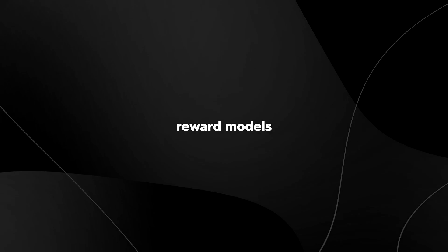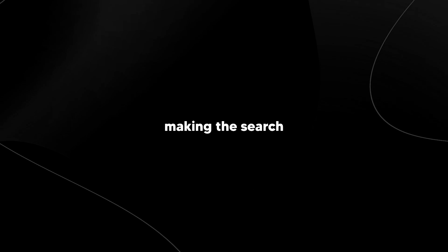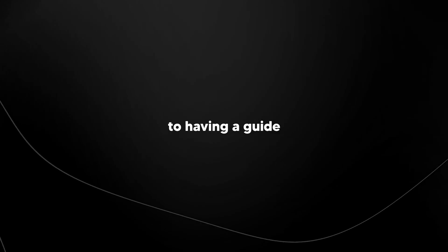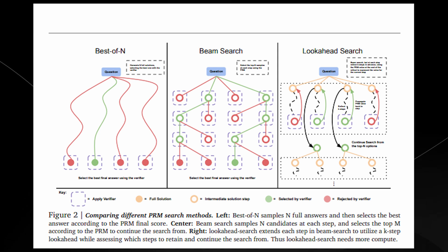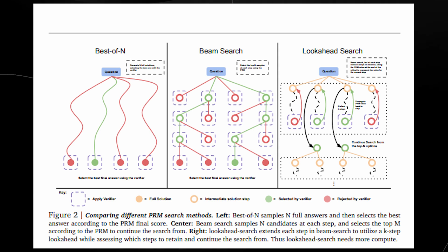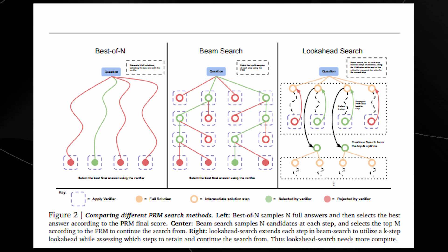Process reward models, or PRMs, help the model verify each step of its reasoning process by predicting how correct each step is based on previous data, without needing human input. This is like solving a puzzle where the model gets automated hints on whether it's on the right path, making the search for the correct answer more efficient. Instead of waiting until the end to see if it's right or wrong, the model can adjust its steps in real time. The research also explores various search methods — best of N, beam search, and look-ahead search — which help the model find the best possible answers. Best of N takes multiple shots and picks the best one; beam search keeps multiple options open and prunes less promising ones; and look-ahead search looks several steps ahead to avoid dead ends. By combining these search methods with PRMs, the model can dynamically allocate computing power where it's needed most, achieving better results with less computation.